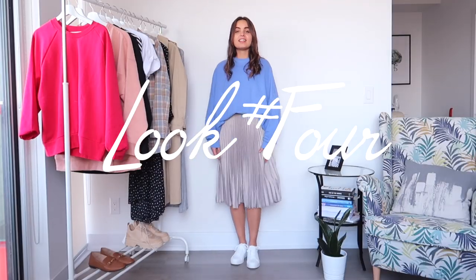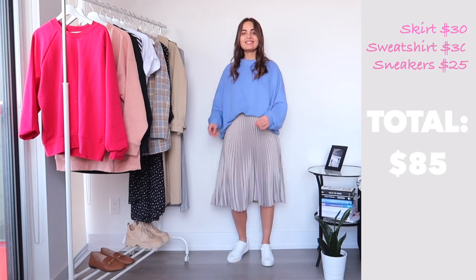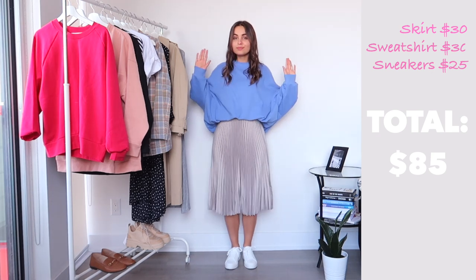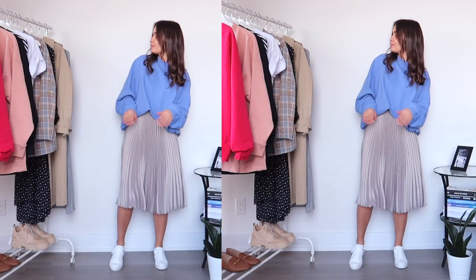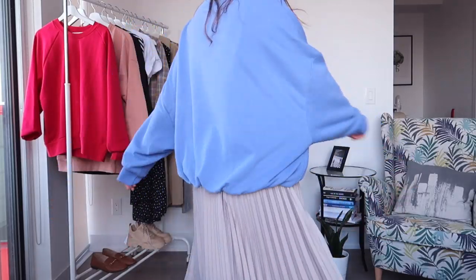Look number four is probably my favorite outfit. I love this skirt — it was just $30 from H&M. I paired it with this amazing jumper from Zara and the same pair of sneakers. Don't you love this look? It's so spring, so colorful, so comfy, and so girly. The whole look is only $90.